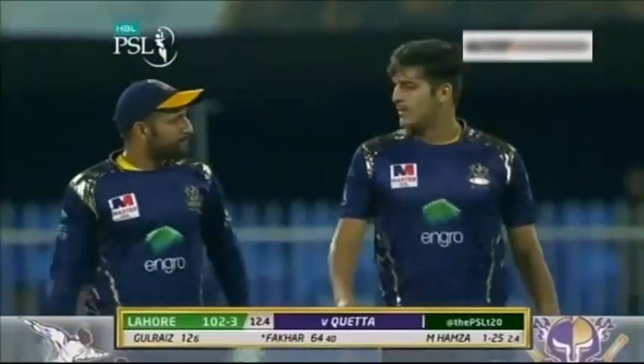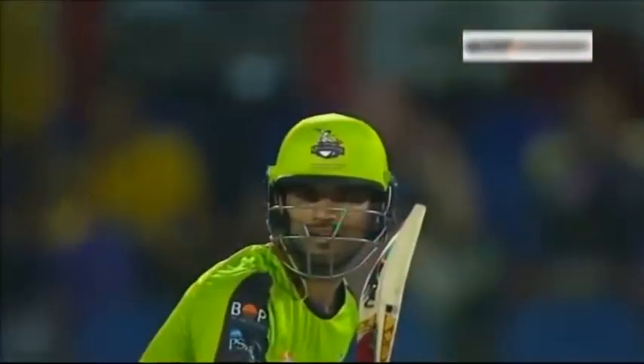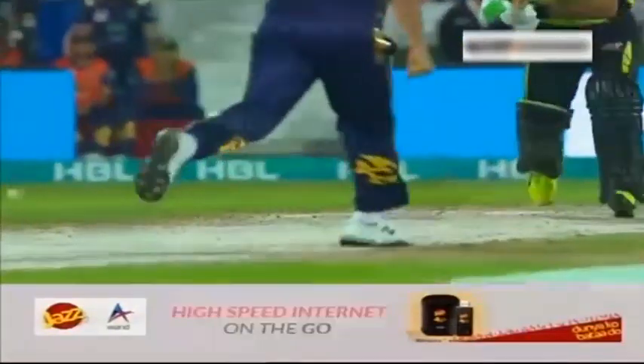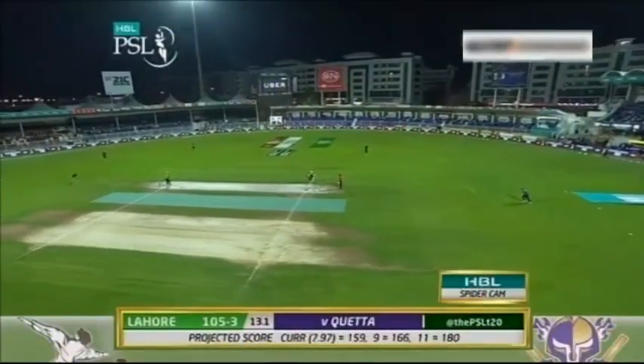That's gone inside out — another boundary. Worrisome stuff for the Gladiators. How many runs in this over? Fourteen so far, and it's a hundred up! It's come up at a rate of eight runs an over, and they are ten runs an over from here with seven wickets in the bank. I think they should be looking at trying to get 170 at least. The last four overs have produced 39 — there's been a really good pace on the bat.